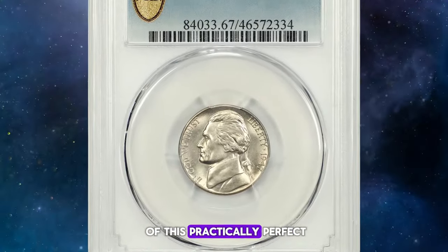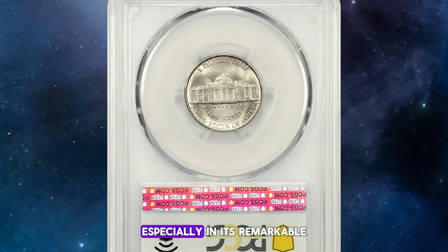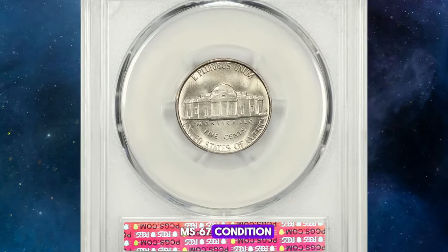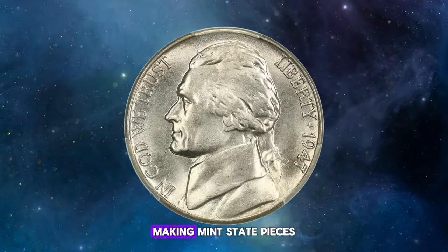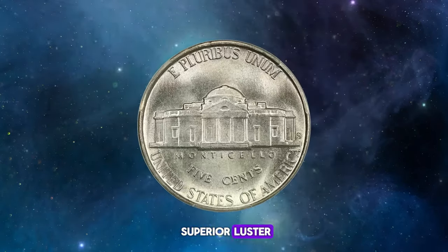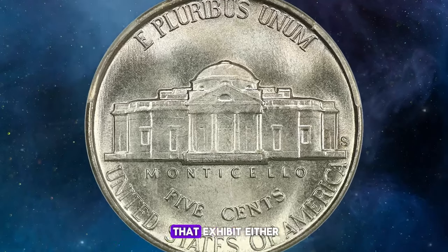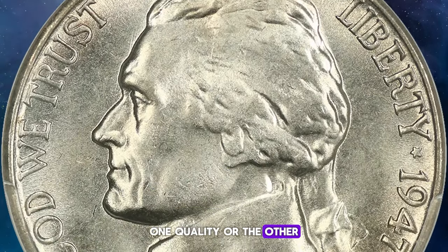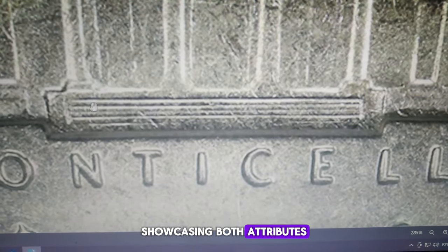The full mint luster of this practically perfect 1947-S Jefferson nickel truly stands out, especially in its remarkable MS 67 condition with full steps. While many of these coins were hoarded by the roll, making mint state pieces relatively common, finding one with both superior luster and a sharp strike is a rarity. Collectors often encounter examples that exhibit either one quality or the other, but seldom both. The coin illustrated here is exceptional, showcasing both attributes.